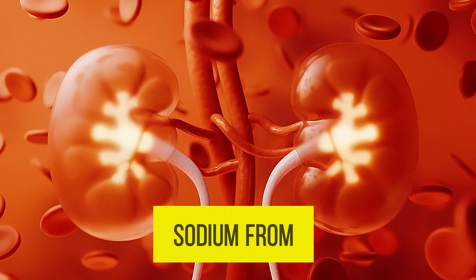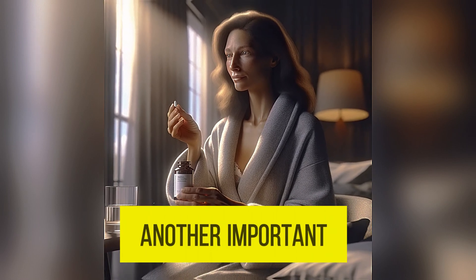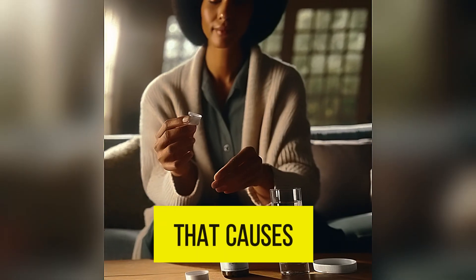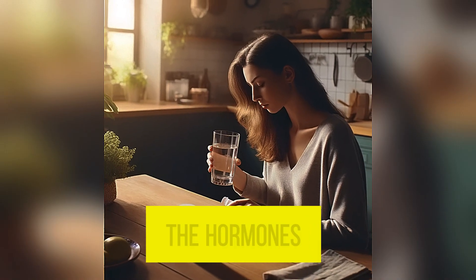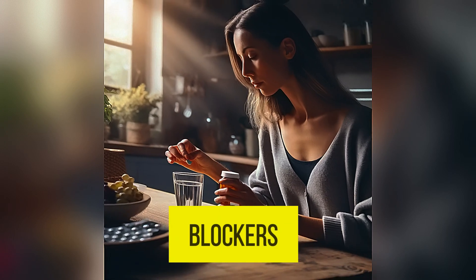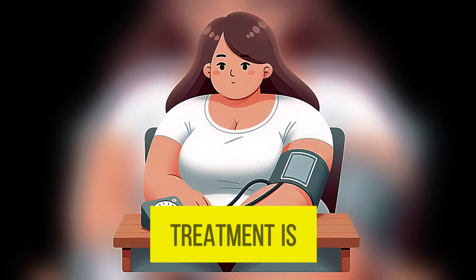ACE inhibitors are another important group of medications that relax blood vessels by blocking hormones that cause them to constrict — for example, lisinopril is commonly used. ARBs (angiotensin II receptor blockers) also inhibit the hormones that narrow blood vessels — for example, losartan is a common choice. Calcium channel blockers relax the muscle in the blood vessels and lower blood pressure — for example, amlodipine is frequently prescribed.